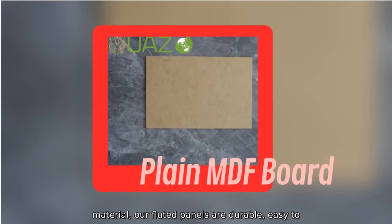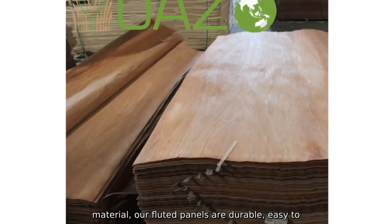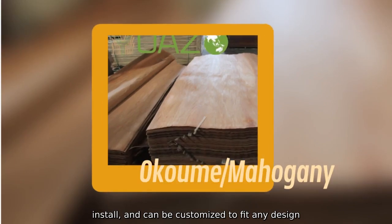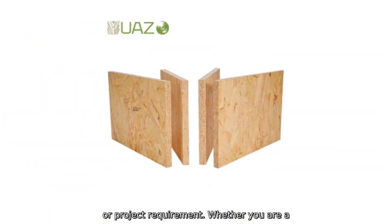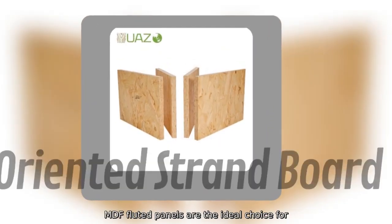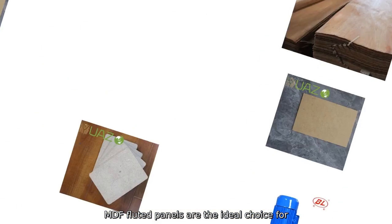Made from superior MDF material, our fluted panels are durable, easy to install, and can be customized to fit any design or project requirement. Whether you are a contractor, interior designer, or homeowner, our MDF fluted panels are the ideal choice for your project.